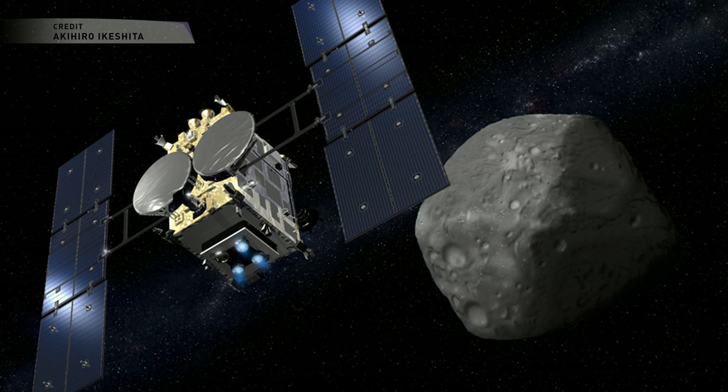Hayabusa 2 was launched on December 3, 2014, aboard an H-2A rocket, and it's a follow-up to Japan's first Hayabusa spacecraft, which rendezvoused with a near-Earth asteroid called Itokawa in 2005 and returned samples of that asteroid to Earth in 2010. It was the first spacecraft to ever return samples from a near-Earth asteroid to Earth, although the sample size was much less than expected — only a couple of grains of dust. However, Hayabusa 2 aims to address all the different weak points identified in that mission and return a bigger sample back to Earth.